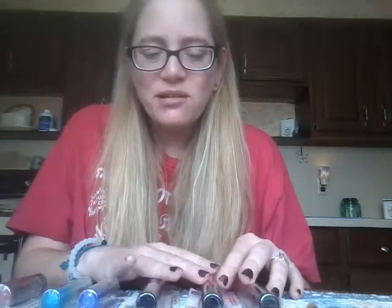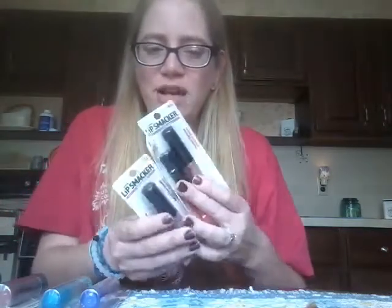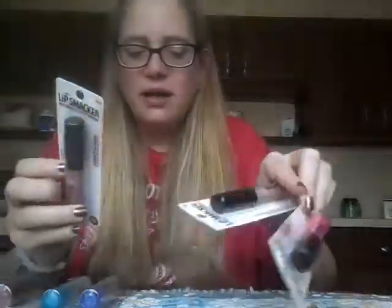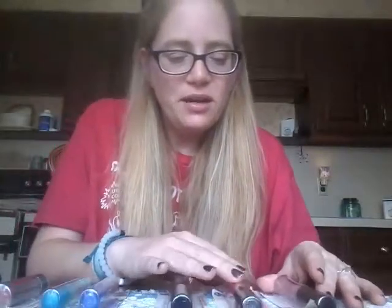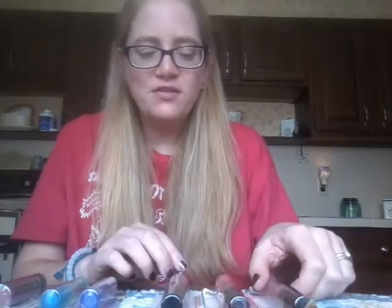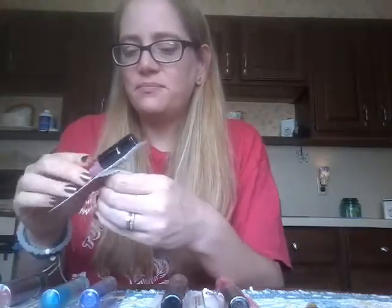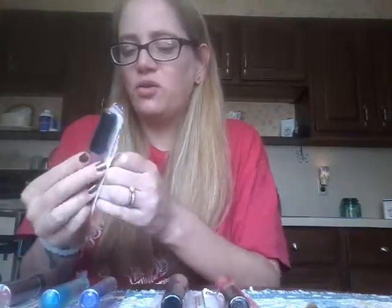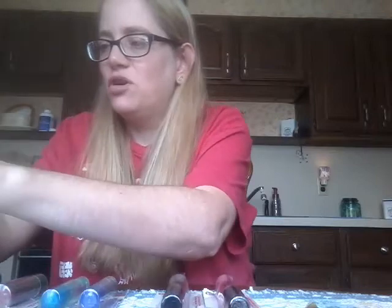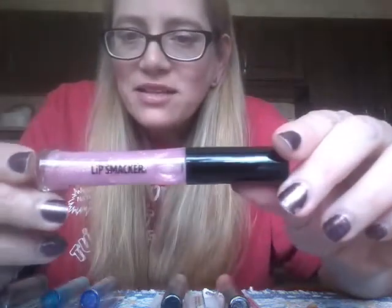There are six left. I have three Luxe lip smackers — I believe I own one already, and these were the remaining three that they had at the Dollar Tree. I have number 443 vanilla bean sorbet, 444 tangerine pop, and 445 caramel sorbet. Let's start with vanilla bean sorbet — this one is a light pink color and it's got some glitter in it. Looks like holographic glitter. That is what it looks like — it's a really pretty almost Barbie pink, cotton candy pink color.